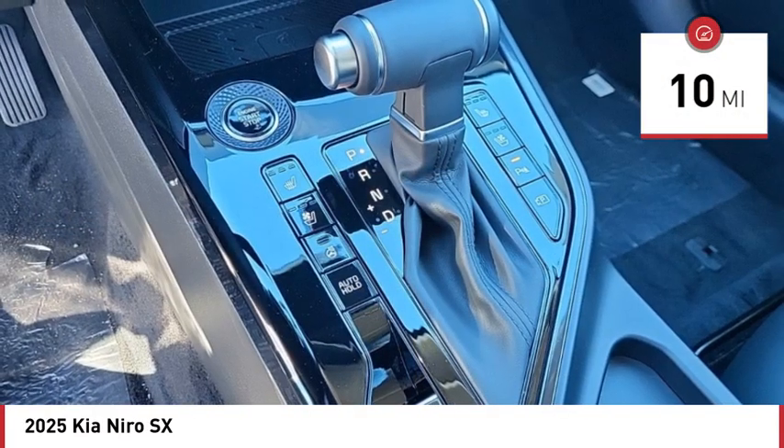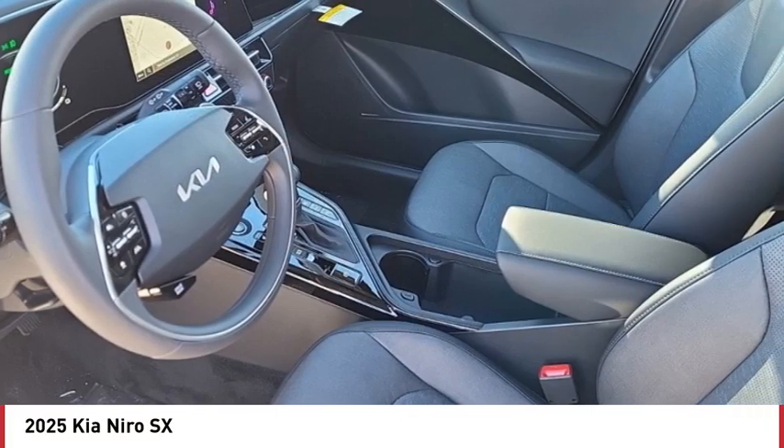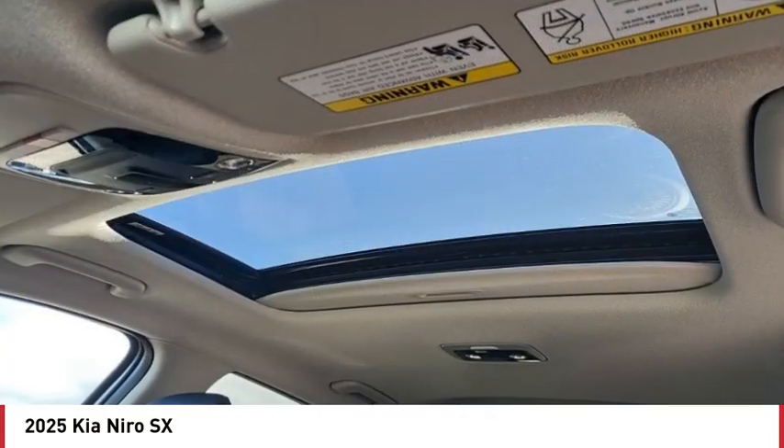This vehicle has less than 100 miles. Here are some of this vehicle's great options: rain sensing wipers, rear spoiler, blind spot monitor, heated mirrors, aluminum wheels.